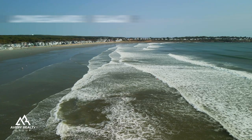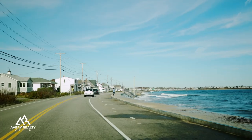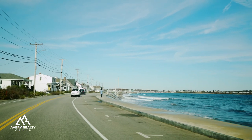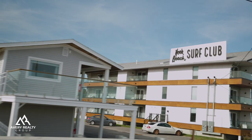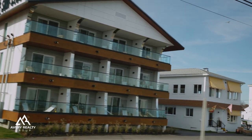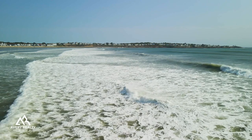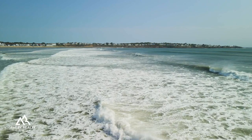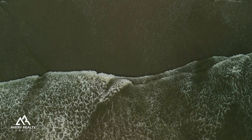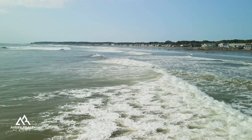Long Sands Beach. Stretching 1.3 miles of sandy coast, Long Sands is the perfect place to spend a day at the beach. The sidewalks are wide and great for running or walking and enjoying the ocean and all that it has to offer. It really makes for the quintessential Maine beach experience. If you plan to come during the summer months, make sure to get there early and get a good parking spot, as this is one of the busiest places to be in York during the summer. It's absolutely beautiful.